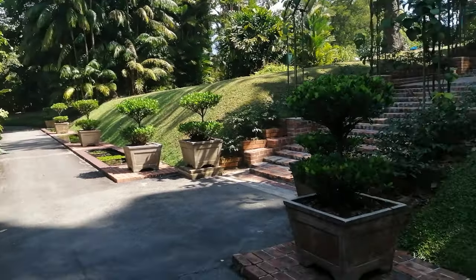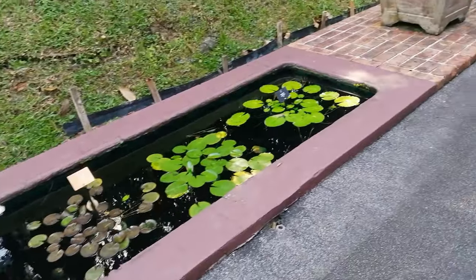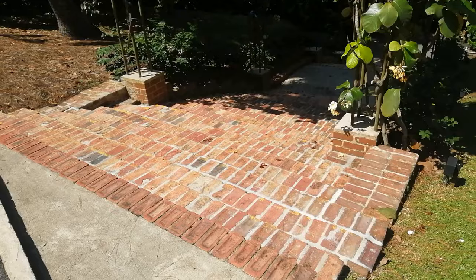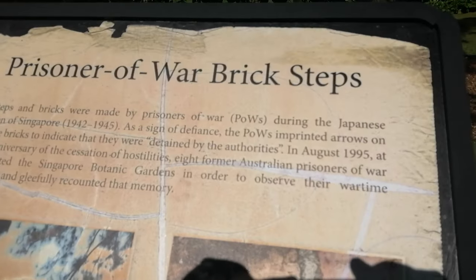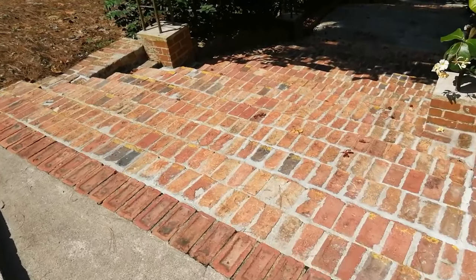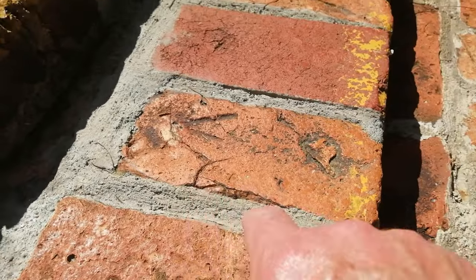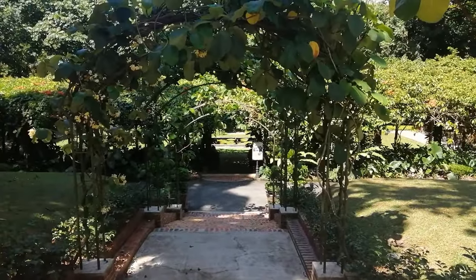Yet another idea to try and copy at home - a series of narrow shallow rills full of miniature water lilies. Look at the work they're putting into that retaining wall there. These brick steps were constructed by prisoners of war between 1942 and 1945, and they actually put a mark on some of them as a kind of act of rebellion - there's a little arrow there. This path leads down to a lovely sunken garden which we'll visit in a moment.